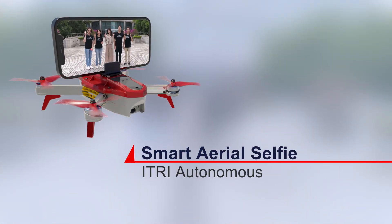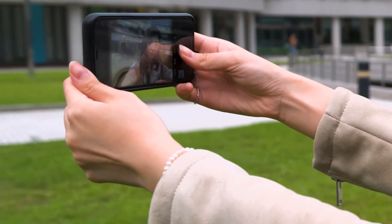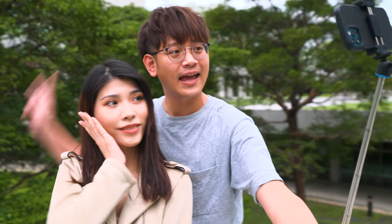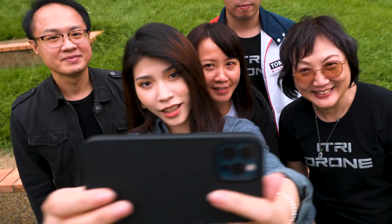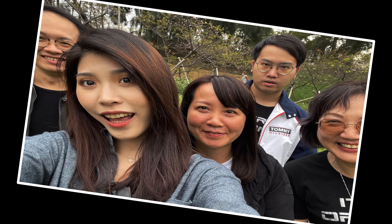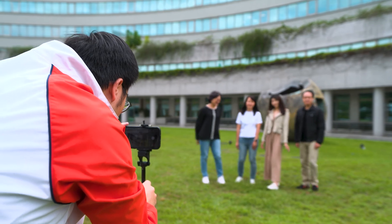eTRI Autonomous Selfie Drone. Taking selfies with mobile phones has become a common trend. However, holding the phone or using a selfie stick to take photos is always constrained by the extension distance of the lens. There are always issues such as pictures taken too close to the lens, the edge of the picture being distorted, the selfie stick being captured in the photo, or all the characters not fitting within the photo when using a tripod.